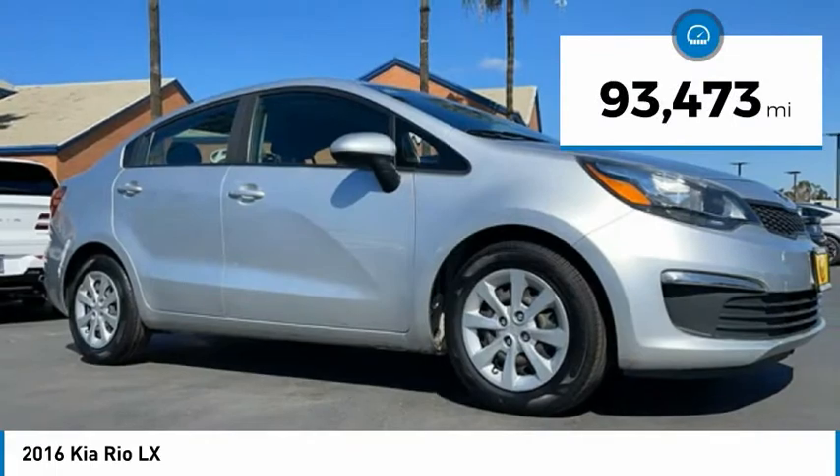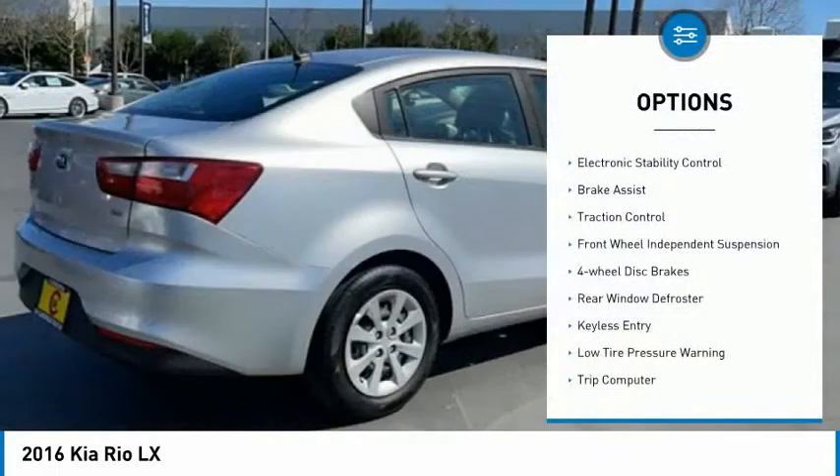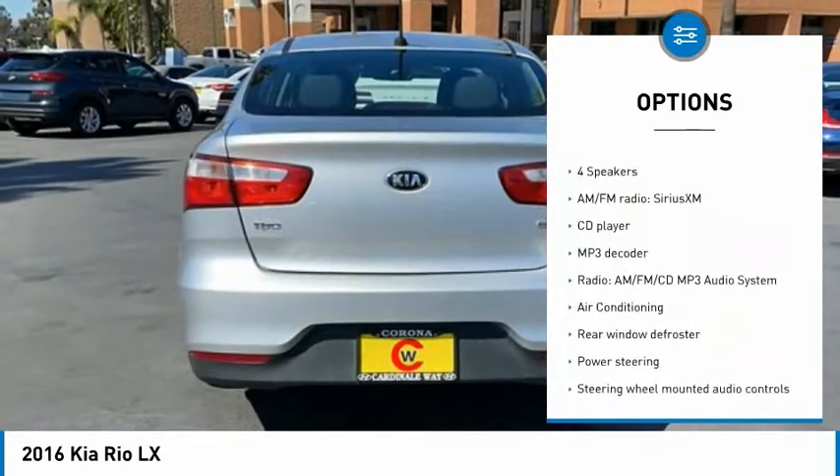This vehicle has less than 95,000 miles. Here are some of this vehicle's great options: electronic stability control, brake assist, traction control, front wheel independent suspension, four-wheel disc brakes.